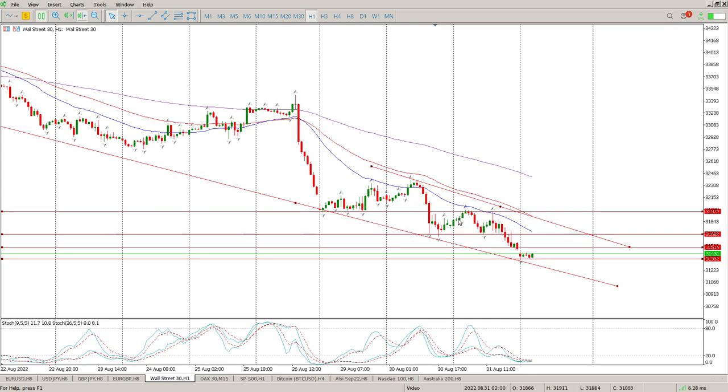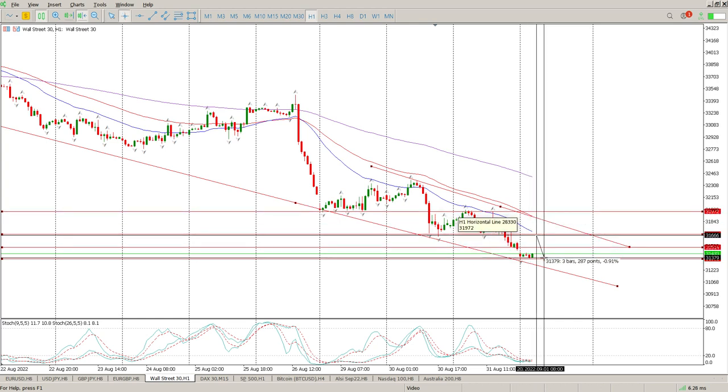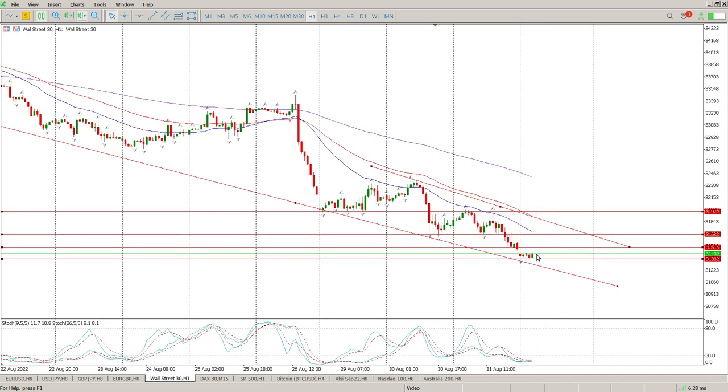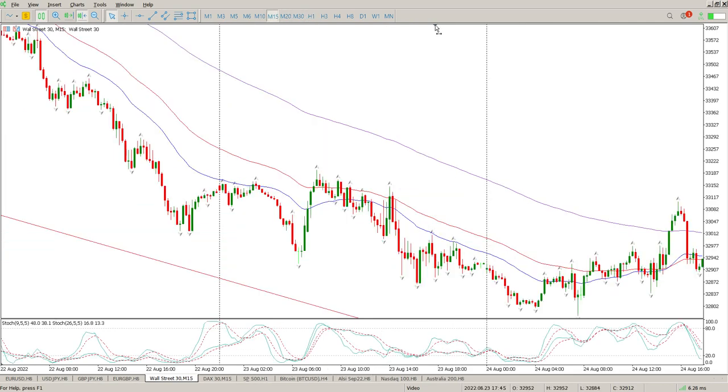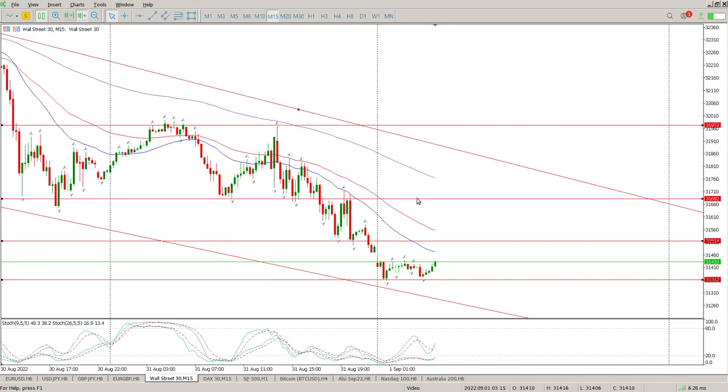You could also argue anything up in this zone at 31,850 to 31,972 — 31,972 has had two touches already, including a touch yesterday. So this is the range and this should be the opportunity. The range is about 300 points. Any move back up to this area, and if we start getting inside bars, engulfing bars, or pin bars around 31,684, that's probably worth a short — just keep the stop as tight as possible.